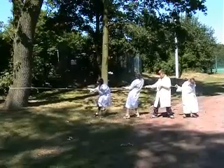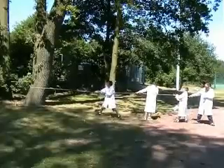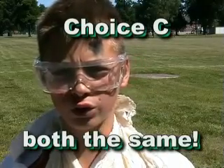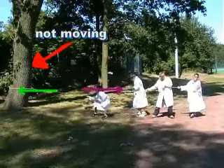Now let's apply those ideas to another situation. My science geeks are playing tug-of-war with a tree. The tree exerts a tension in the rope, as do my geeks. How do you think the forces compare? You've got 10 seconds to answer. Answer C is correct — the tree and the geeks are exerting exactly the same force. We know this because the tree isn't moving, so the forces must be balanced.